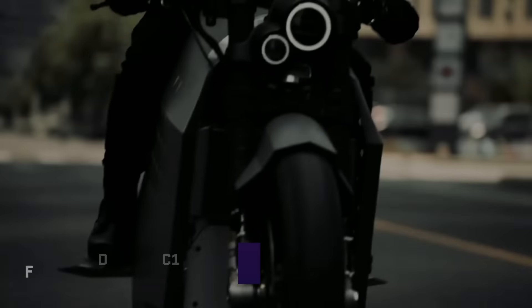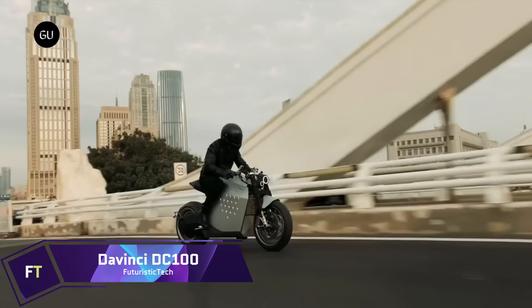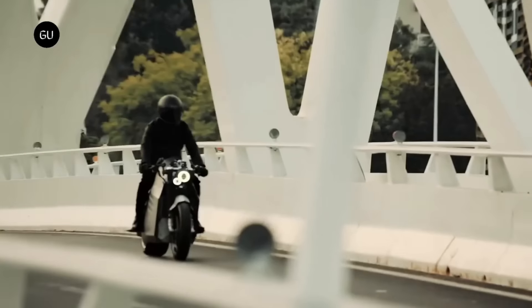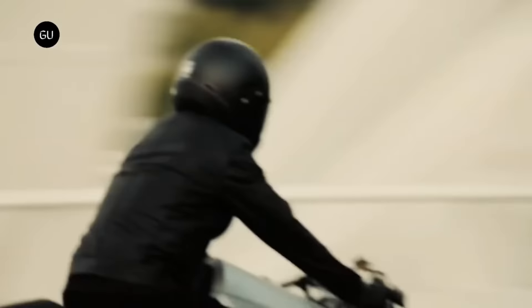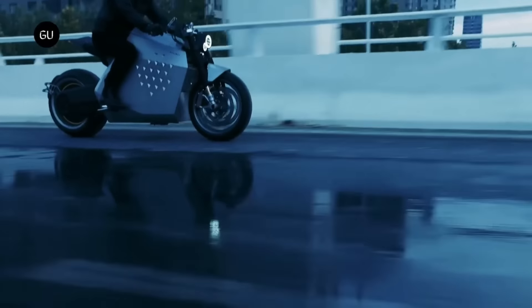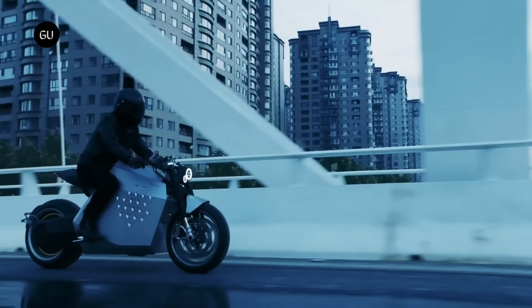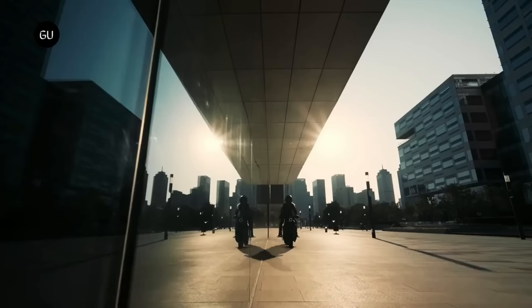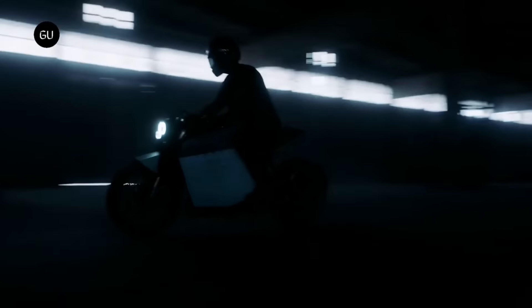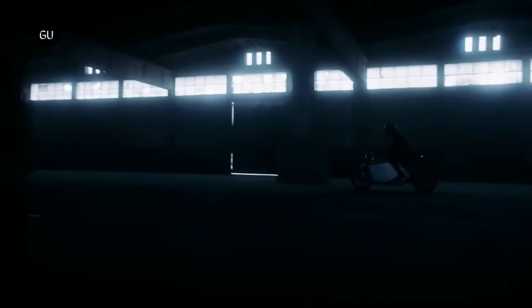Da Vinci DC 100. The motorcycle robot Da Vinci DC 100 is on two wheels. Its cutting-edge technology, gorgeous design, and thrilling performance make it a unique ride. The DC 100 provides excellent control and safety, whether you're driving on the highway, climbing a hill, or descending a slope. It includes single wheel drive, a single brake lever, and a sophisticated control system that senses the environment, road conditions, and rider preferences.